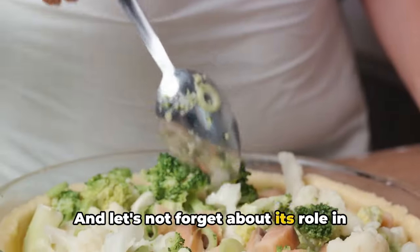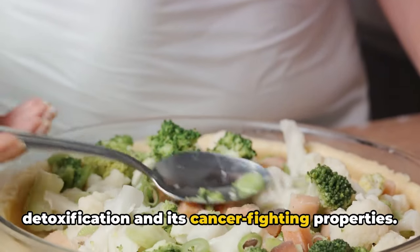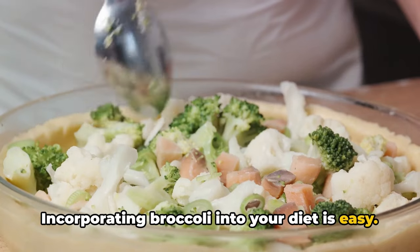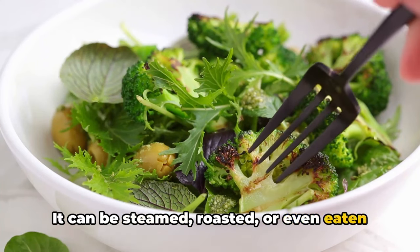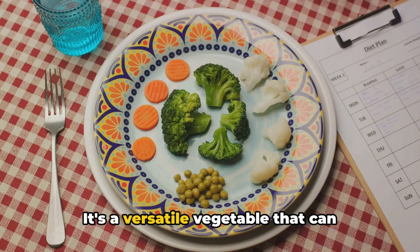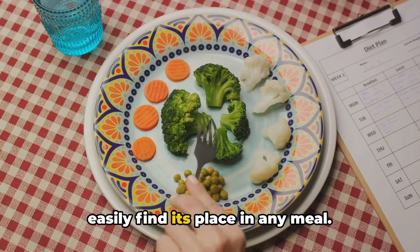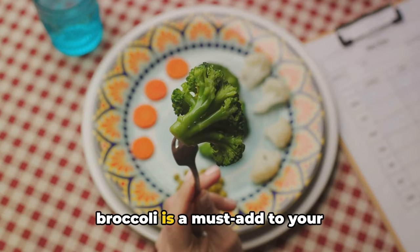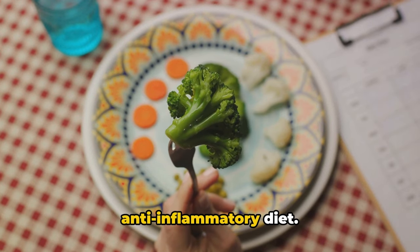And let's not forget about broccoli's role in detoxification and its cancer-fighting properties. Incorporating broccoli into your diet is easy — it can be steamed, roasted, or even eaten raw in salads. It's a versatile vegetable that can easily find its place in any meal. So whether you love it or hate it, broccoli is a must-add to your anti-inflammatory diet.